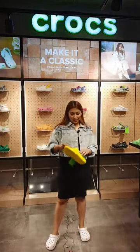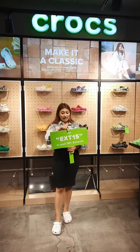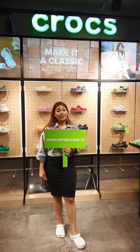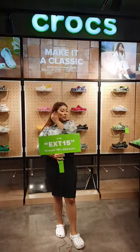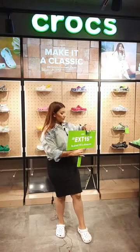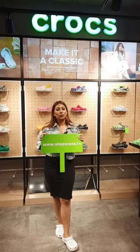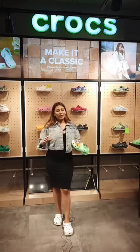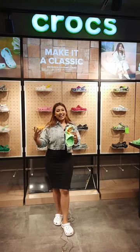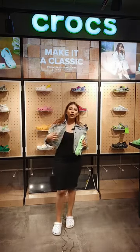I can see a lot of people joining the live stream, so let me share something super exciting. We have this offer live on our website shopcrocs.in — you can get 15% off. All you need to do is use this coupon code EXT15 and you get 15% off on selected products.